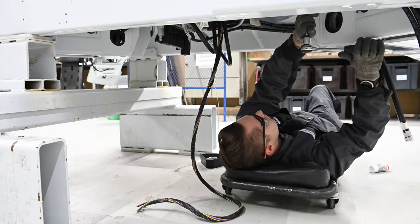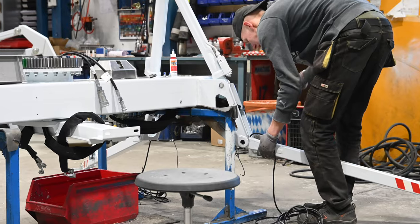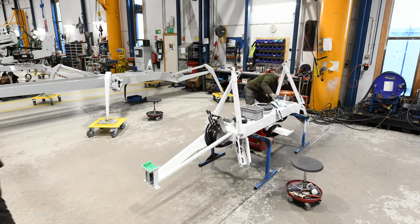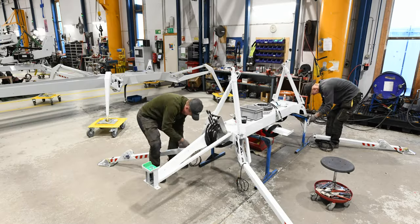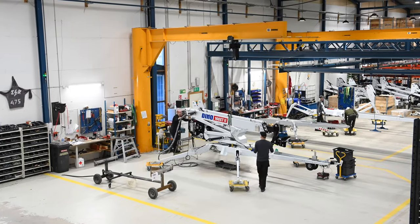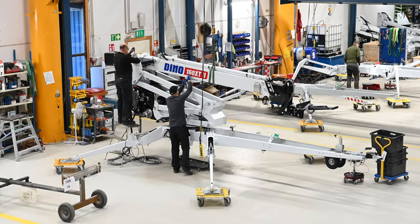Each assembly station has its own designated task, covering everything from outrigger and boom installation to attaching stickers and calibrating boom movement. The assembly team is a hard-working package of expertise and experience, and we also encourage everyone to share knowledge.